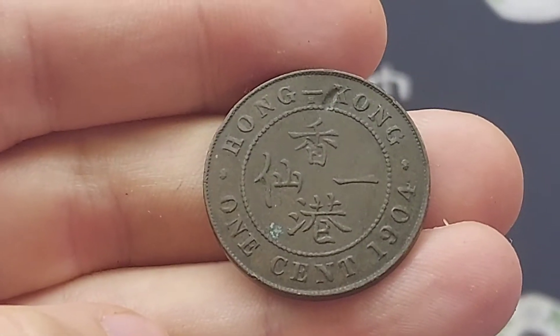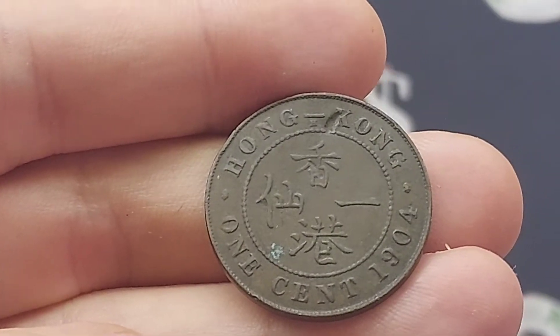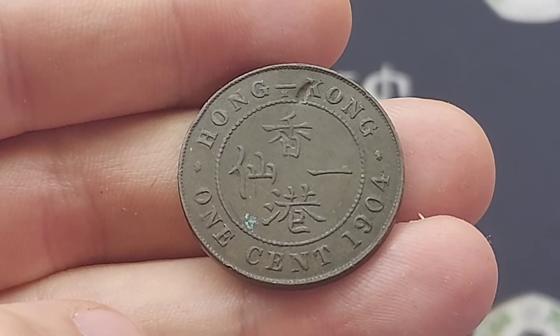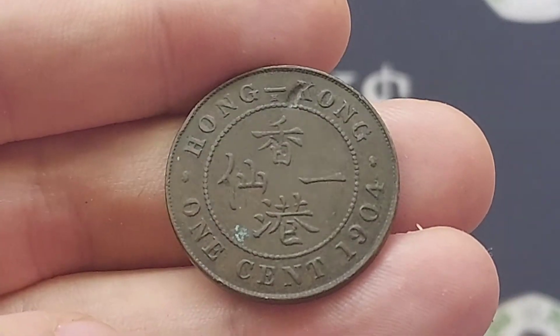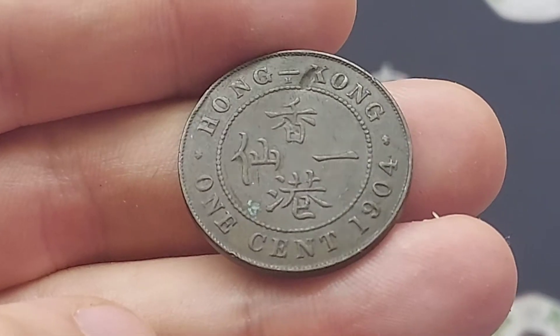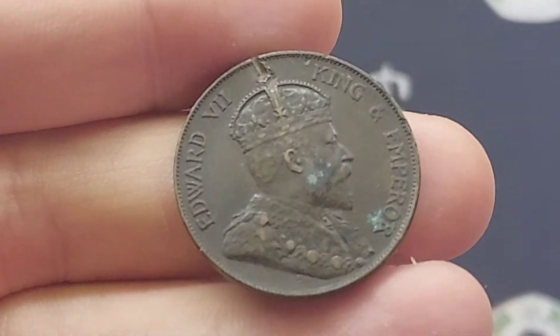We'll move on to the mintage figure of this coin — exactly how many were made — and then we can work out the coin's true value. In 1904 in Birmingham, 10 million of this coin were made for circulation. A perfect uncirculated version is worth between £12 to £15, a good quality one will fetch £4 to £5, and one in fair condition £2 — which really is not bad for a coin over 100 years old.